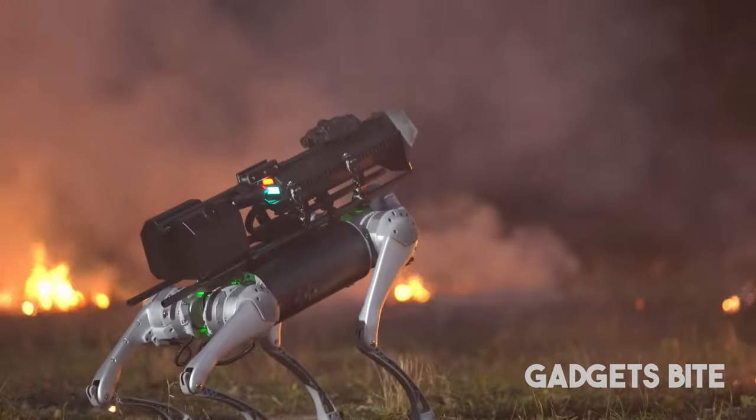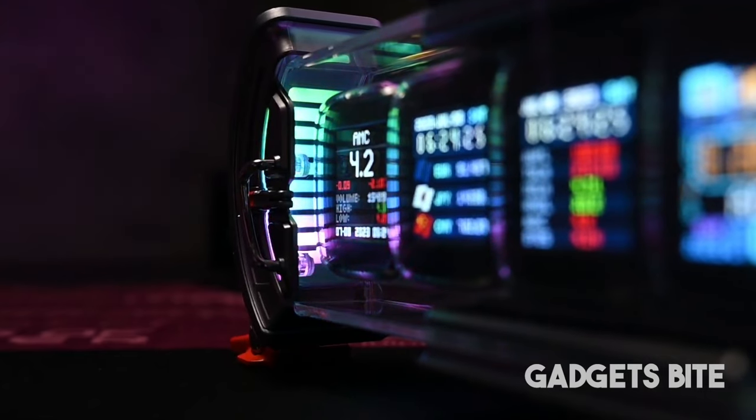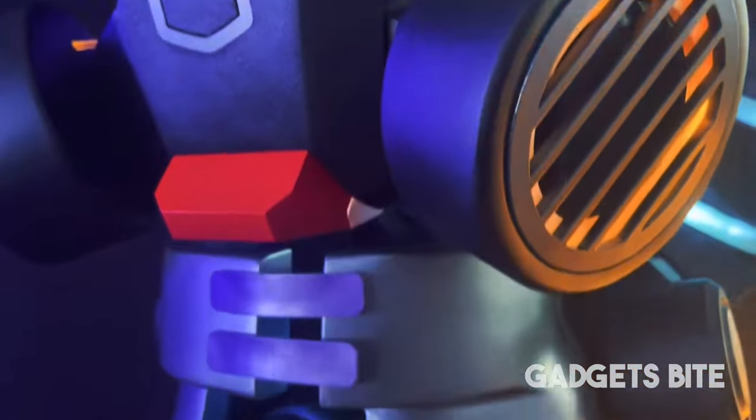Get ready everyone. Step into the world of tech essentials, from cutting-edge tech to adventure gear, from futuristic accessories to must-have items. So without further ado, let's get started.